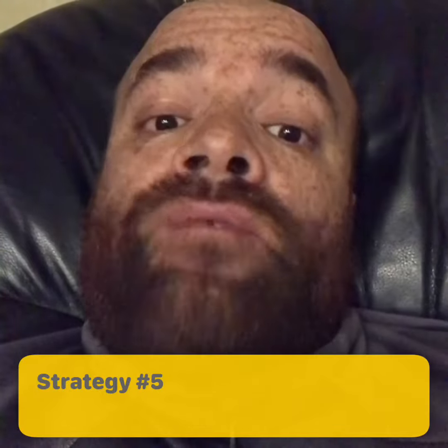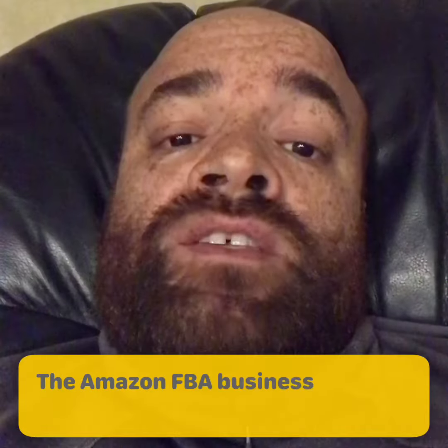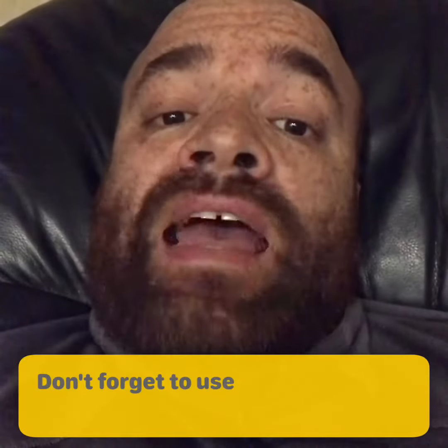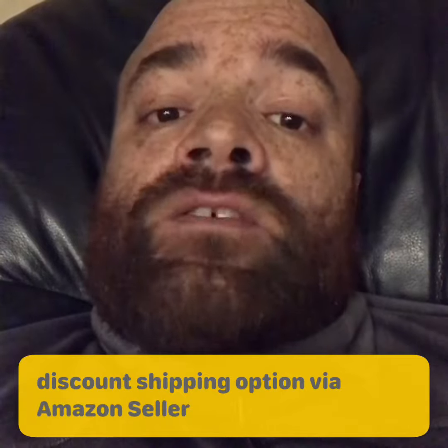Strategy number five: ship your products to an Amazon fulfillment center. The Amazon FBA business model is five times more effective than the Amazon FBM model. Don't forget to use Amazon's deep discount shipping option in Amazon Seller Central.